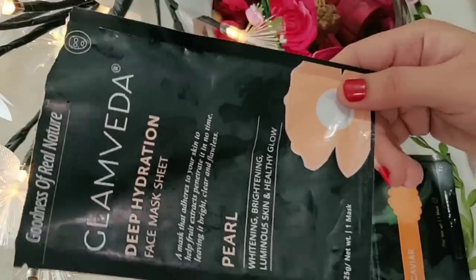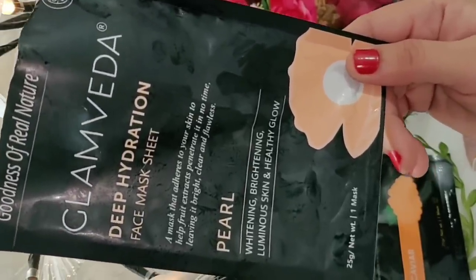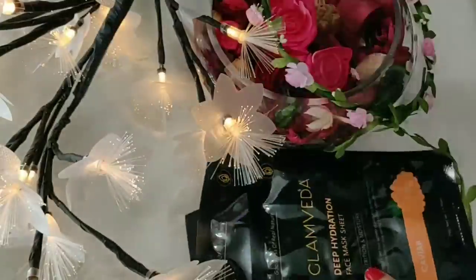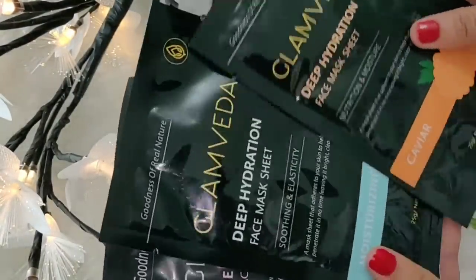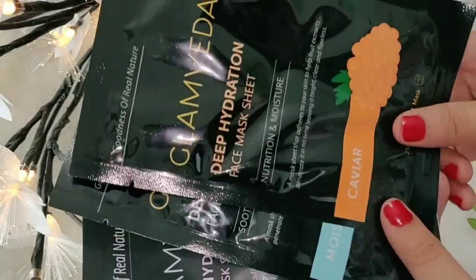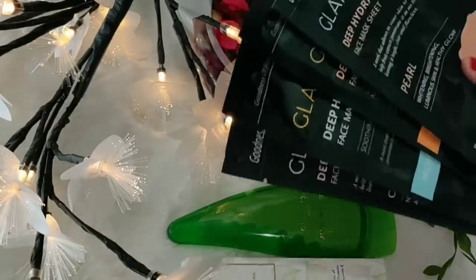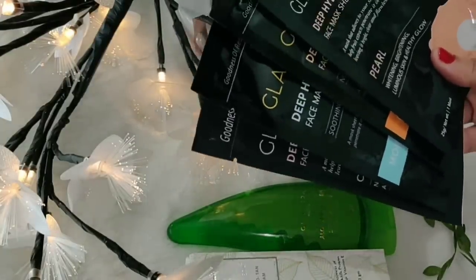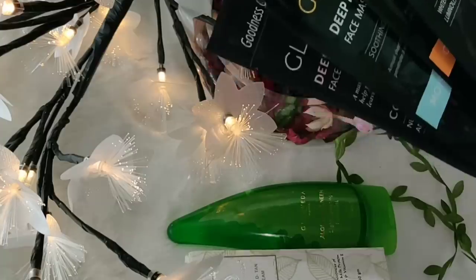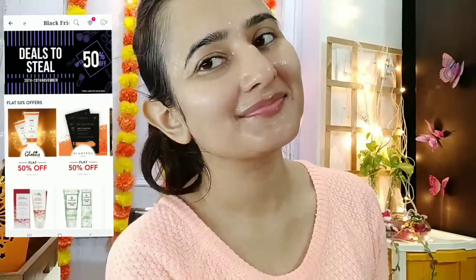Today's winter skincare routine is complete. I used the Glamveda Sheet Mask — it is a very good quality sheet mask, full of serum. It is a pearl sheet mask with whitening, brightening, luminous skin, and healthy glow benefits. They also have collagen, moisturizing, and caviar variants — all are awesome. I will mention all the products and links in the description box. You will get 50% off — it is only a 2-day sale, after which prices return to normal, so buy now. If you found this video helpful, please like, subscribe, and share it with your friends.